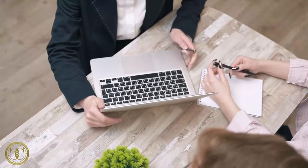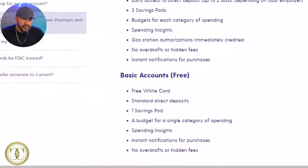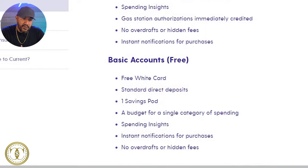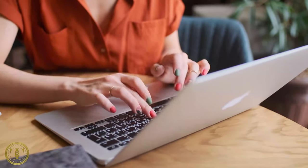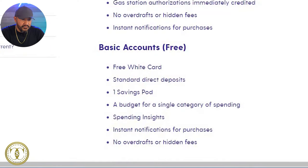There are actually three accounts for Current: the basic account, the premier account, and the teen account. Right now we're only going over the basic and the premier. The basic is free and the premier is $4.99. With basic you get a free white card, standard direct deposits, one savings pod, a budget for a single category of spending, spending insights, instant notifications for purchases, and no overdrafts or hidden fees.